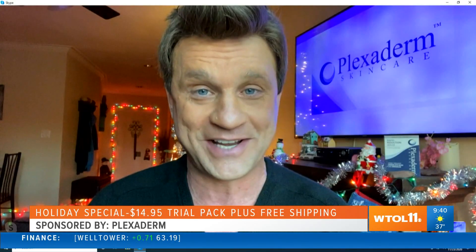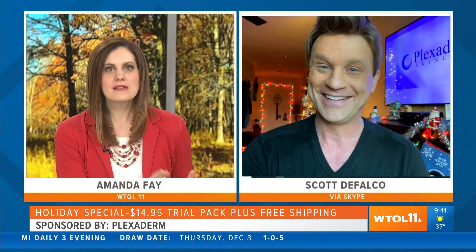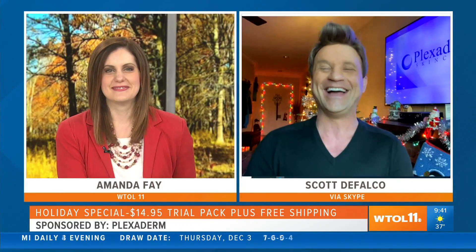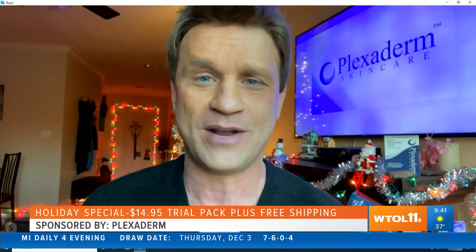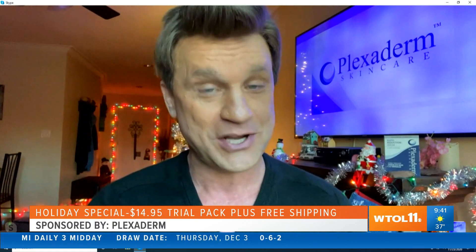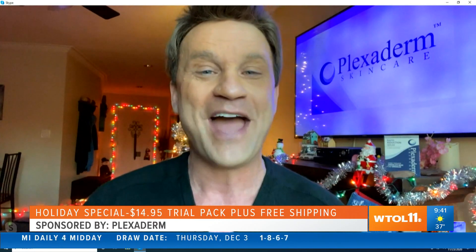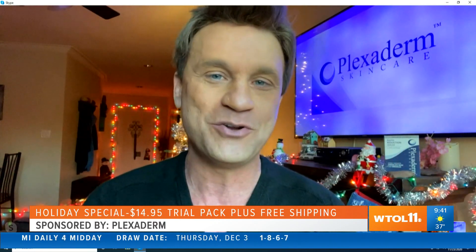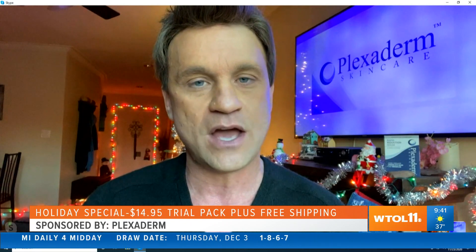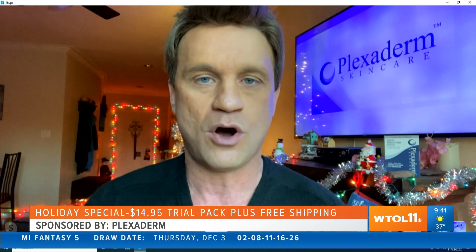Collagen! Yes, you know the C word. Look, I'm going to give some advice to guys right now — with the holiday season coming up, forget about jewelry or clothes. If you want to win your lady over, get her something with collagen in it and she's gonna love you for life. With the peptides and collagen in our new serum, we're adding moisture and firmness, and that's why you're seeing the results that you are.